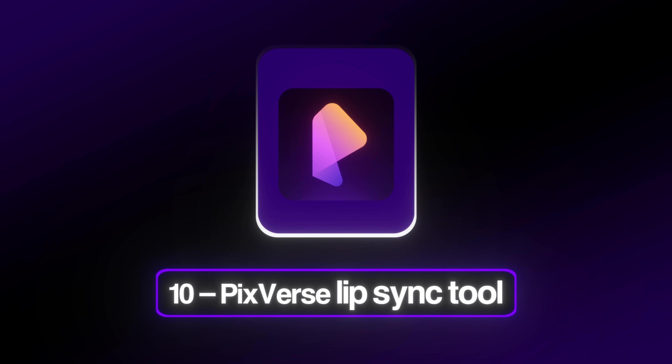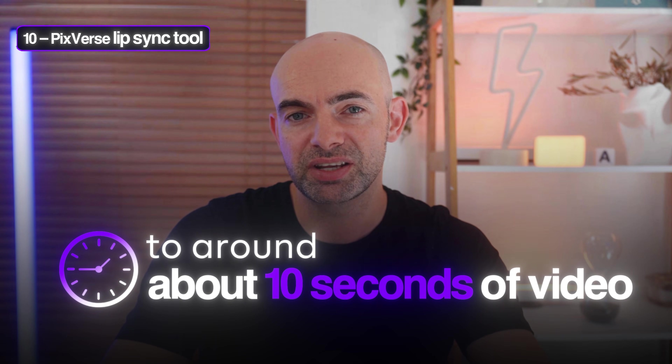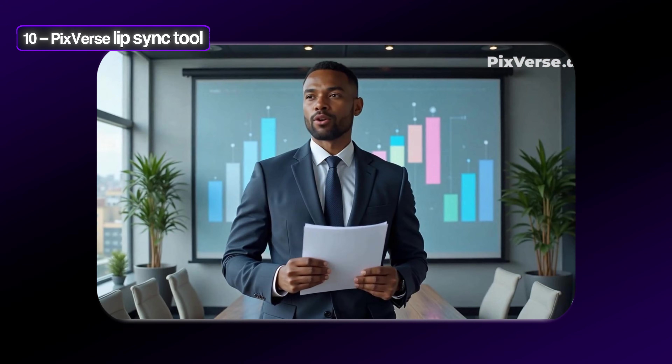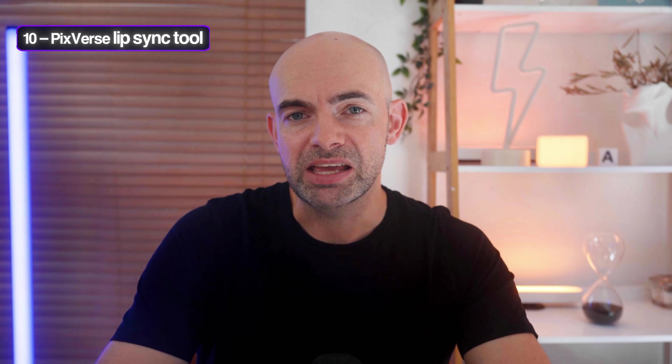The downside is it's not the best high-fidelity lip syncing tool out there, and if you do want to spend money you'll get much better results with some of the other tools on today's list. At number 10, we've got Pixverse's lip sync tool. Unlike some tools like Kling which limit lip syncing to around 10 seconds, Pixverse opens things up to around a minute, extending to three minutes if you go off-platform with their API calls.